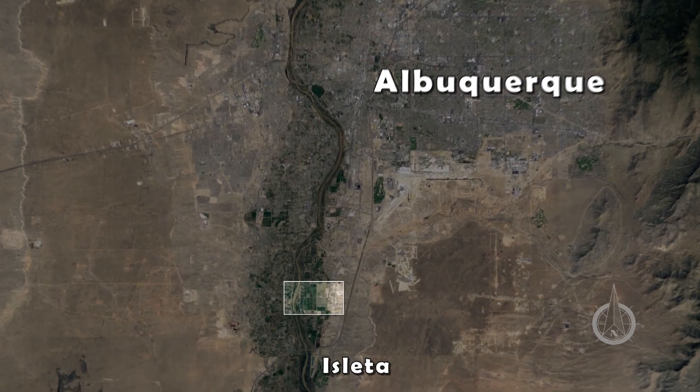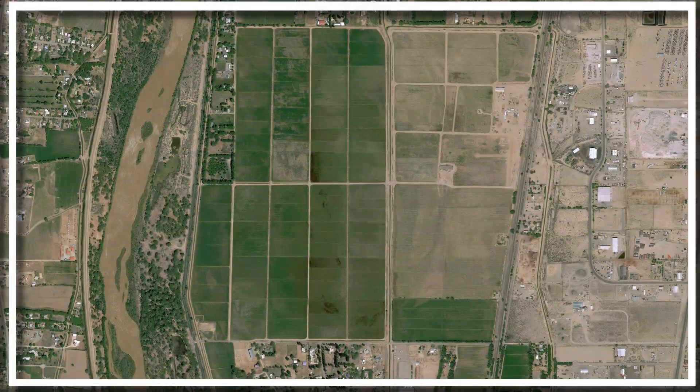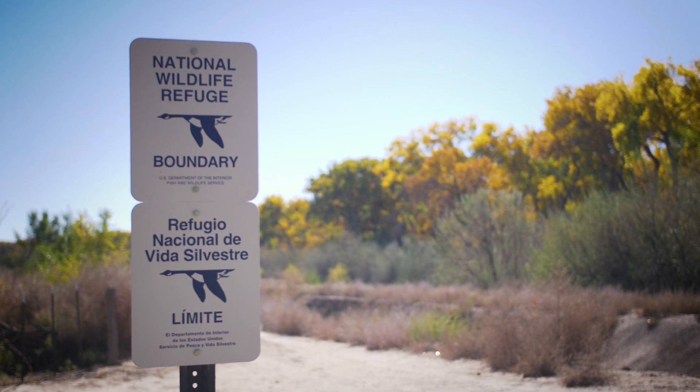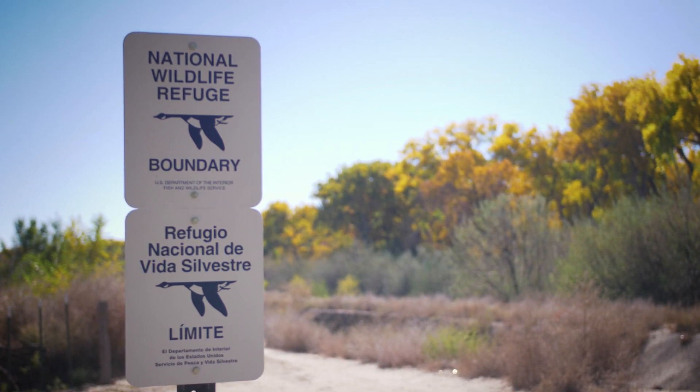The land was purchased with local and federal funds and designated as the Valle de Oro National Wildlife Refuge. That means the area is protected from commercial development, but the process for restoring the habitat is unique.